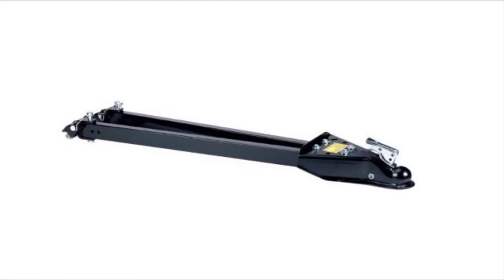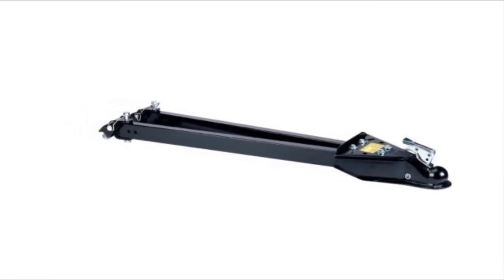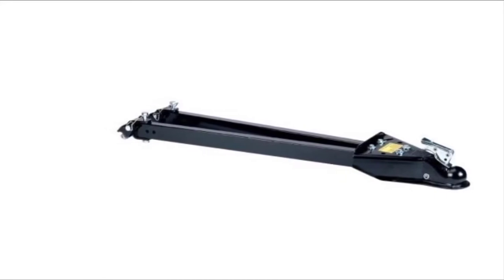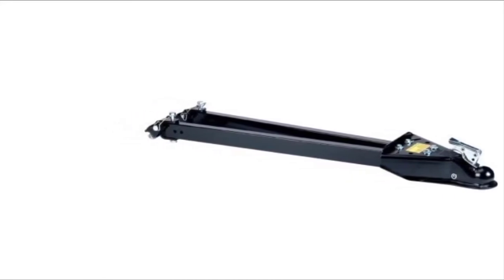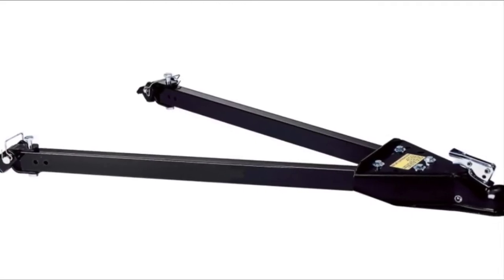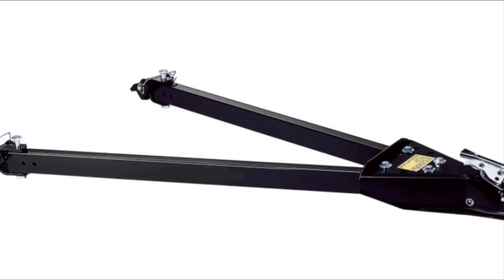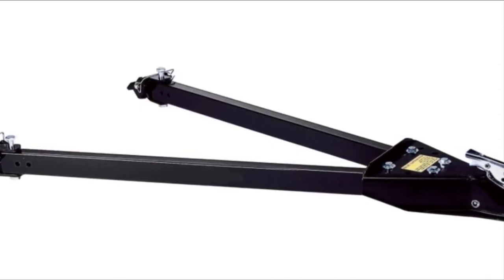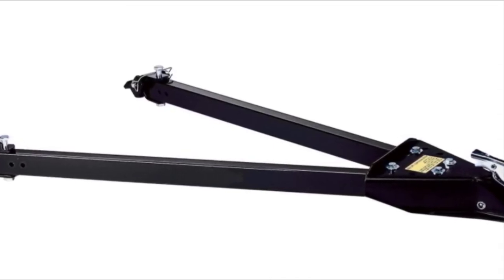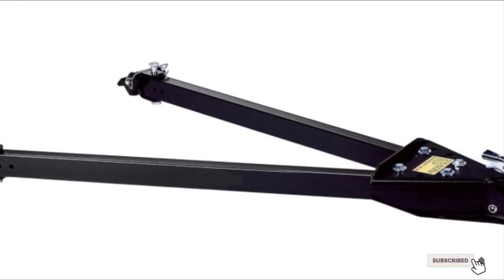When not in use, the tow bar folds closed for easy storage, allowing it to be compactly stowed away. Reese Tow Power are so confident their tow bar is built to last that they offer a limited lifetime warranty. RV enthusiasts agree it can handle long trips without wear and tear. It's simple to install, but you'll need to purchase your own safety chains or cables to meet legal safety requirements.